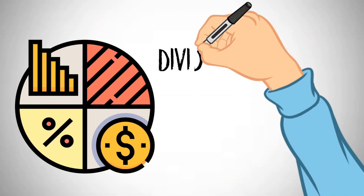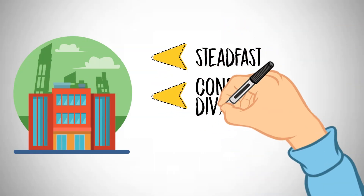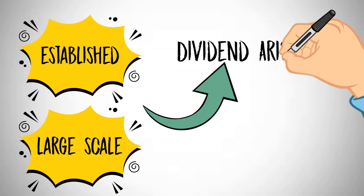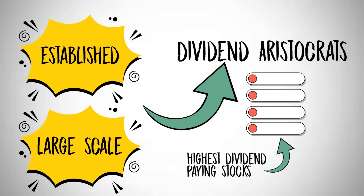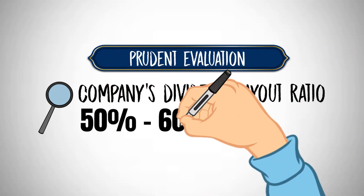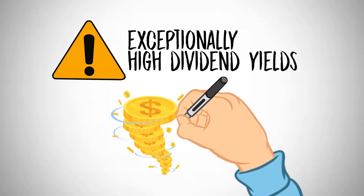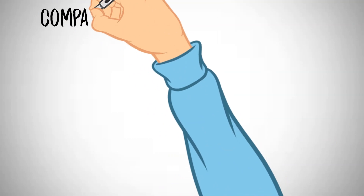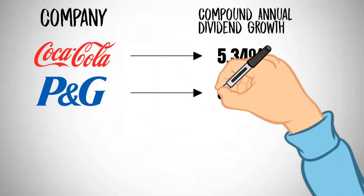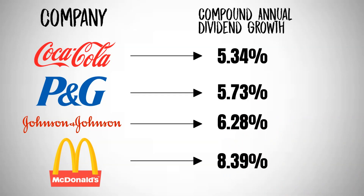A foundational step in constructing an ideal portfolio involves the inclusion of dividend aristocrats — steadfast companies renowned for their consistent dividend increments spanning at least 25 years. These established, large-scale entities can be identified on the dividend aristocrats list. Prudent evaluation should also examine a company's dividend payout ratio, ideally within 50% to 60% of their earnings. Exercise caution with exceptionally high dividend yields as they might signify financial instability. Examples include Coca-Cola at 5.33% compound annual dividend growth, Procter & Gamble at 5.73%, Johnson & Johnson at 6.28%, and McDonald's at 8.39%.